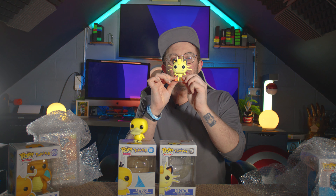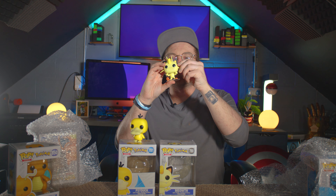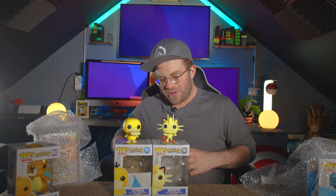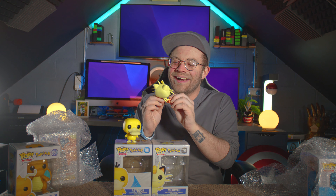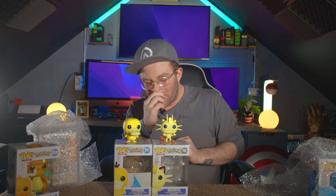And this is Meowth. As you can see he looks absolutely adorable — he's got his little coin, his teeth, his claws. I love that. That is a very cool looking Pop. Yeah, absolutely love it. His little quiff hanging out, his little whiskers. I love them more than anything. They're really cool. Meowth is probably my favorite out of both of them. You just can't get better than that.